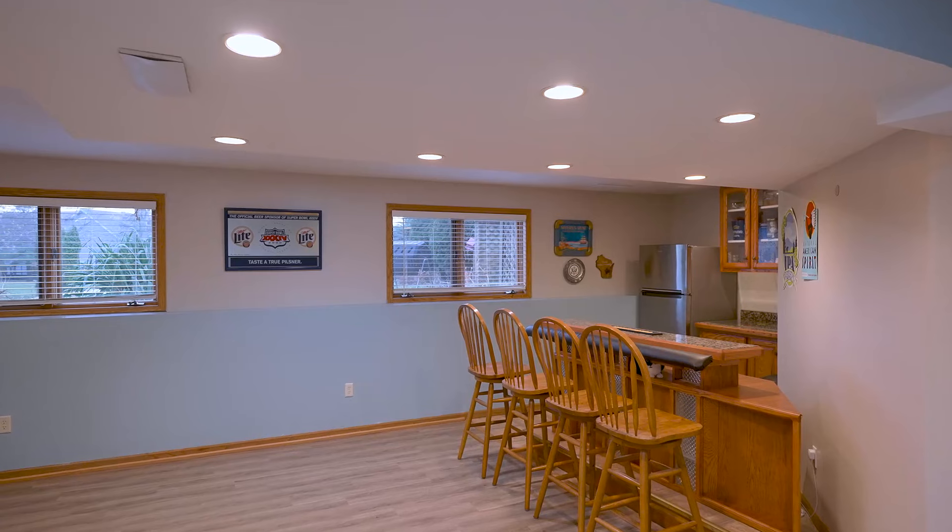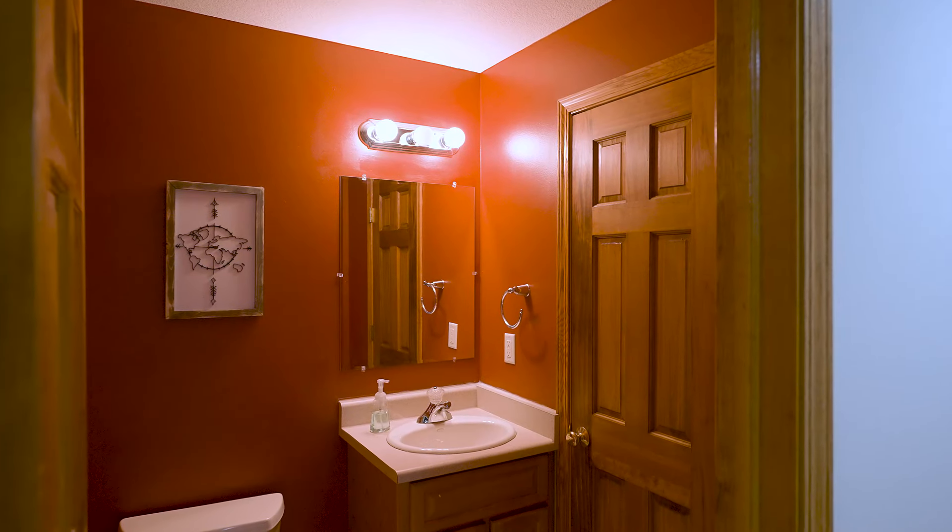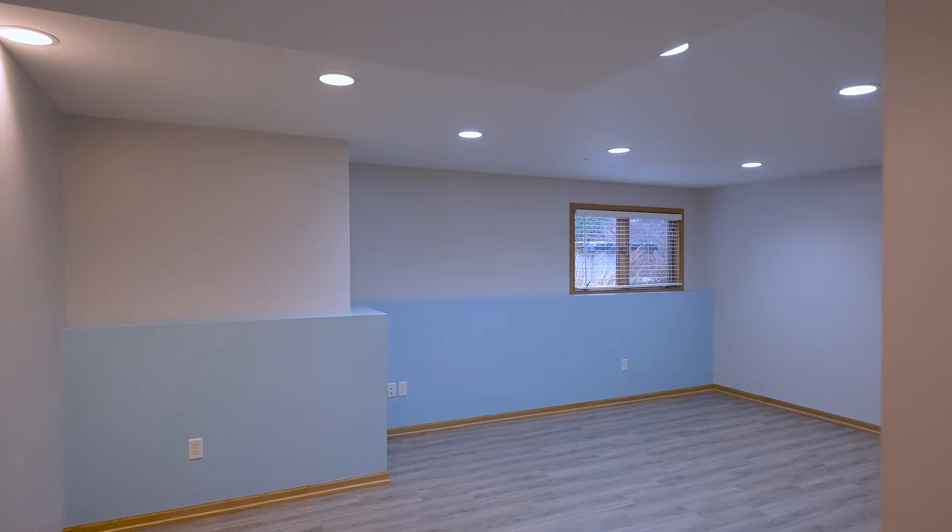The basement is divided into two parts. On this side, we've got a fantastic entertaining area complete with a wet bar. And on the other side, there's a half bath and the fifth bedroom with one heck of a walk-in closet.